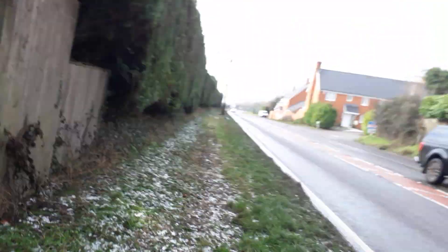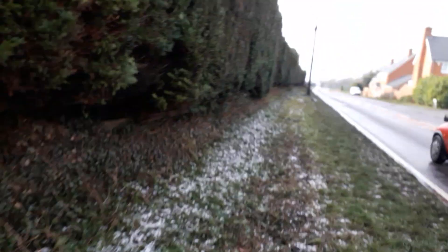It's a metal lorry one. I've wanted one of these for ages. It's my third ever lorry one I've ever got.